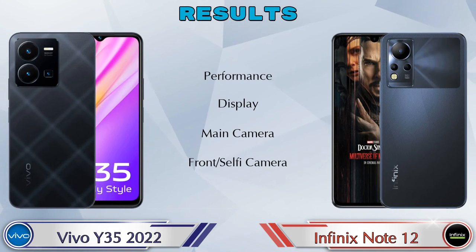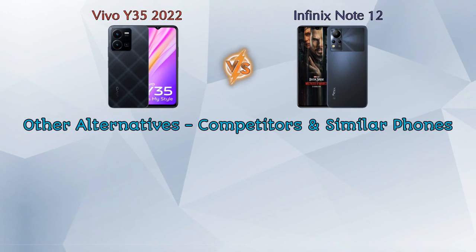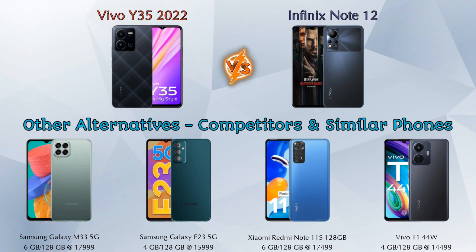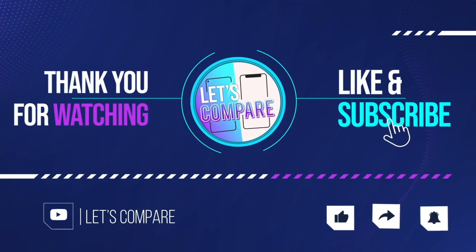For the final result — in performance, Y35 2022 is ahead; in display, Note 12 is ahead; in main camera, Note 12 is ahead; and both phones are the same in front selfie camera. For other competitors at the same price: Samsung Galaxy M33 5G, Samsung Galaxy F23 5G, Xiaomi Redmi Note 11, and Vivo T1 44W. Details about all competitor phones are available in the description. If you like our video, please like and subscribe. Thanks for watching.